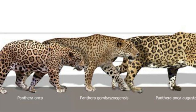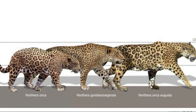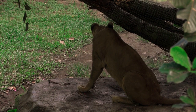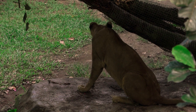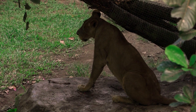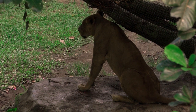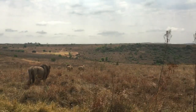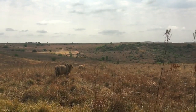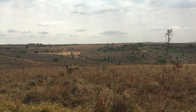With its powerful jaws and sharp teeth, the European jaguar could overpower and subdue most prey with ease. Eventually this animal, like the others, faced inevitable extinction. The causes are thought to be much the same as the others, but also included competition from the European lion — as the lion's territory expanded, the jaguar's diminished. In the end, the lion won out, and the jaguar took its place in the annals of history.